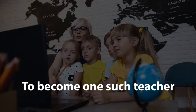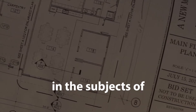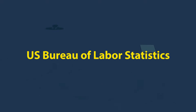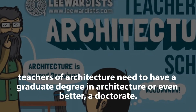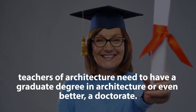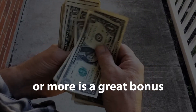To become one such teacher, you must have a vast interest in the subjects of architecture along with a knack for teaching. According to the U.S. Bureau of Labor Statistics, teachers of architecture need to have a graduate degree in architecture or even better, a doctorate. An added experience of five years or more is a great bonus.